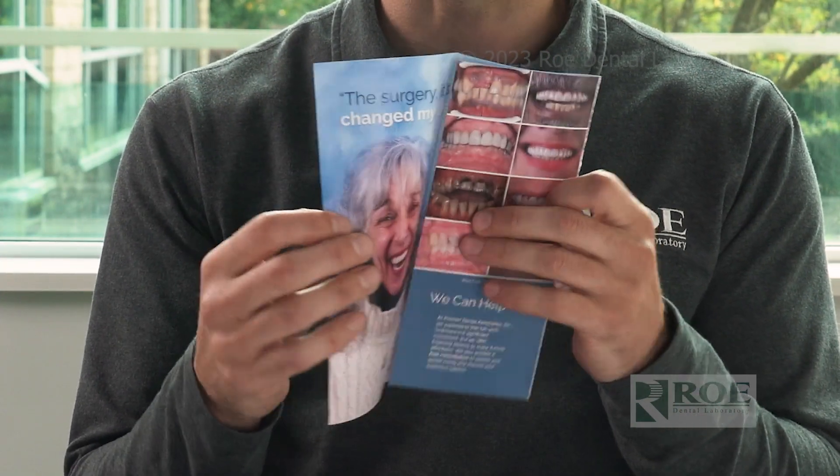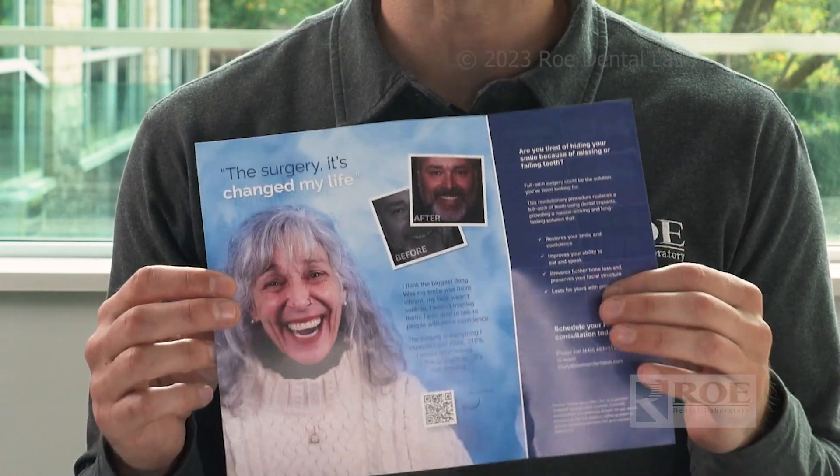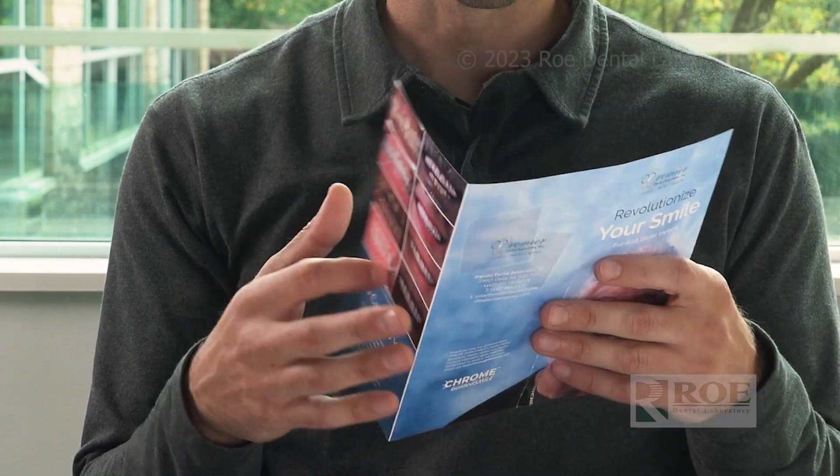First, we have a nice trifold brochure. This is really just introducing the concept of full arch to the patient — it has some before and afters, so it's great to get interest in full arch, advertise that you are a Chrome Guided Smile doctor, and show that they can get the full arch procedure done in your practice. You can leave this in your lobby, use it as a take-home piece, or mail it out as a marketing mailer.